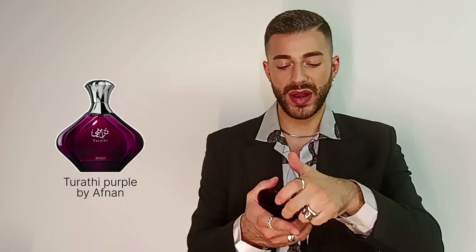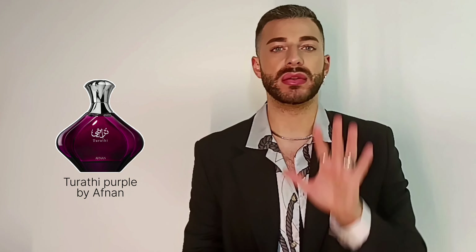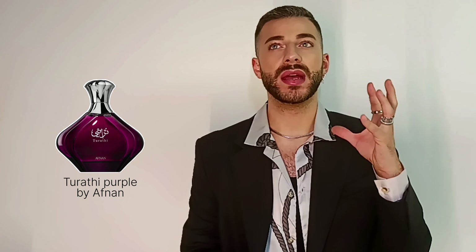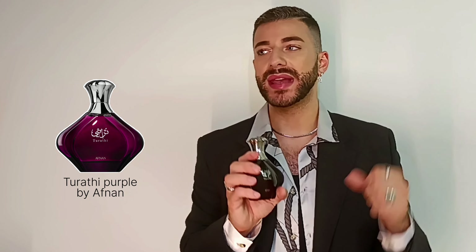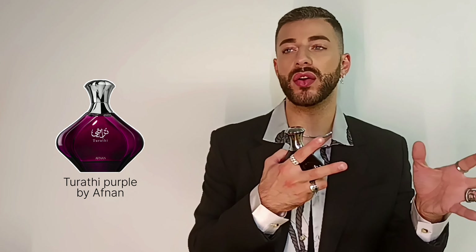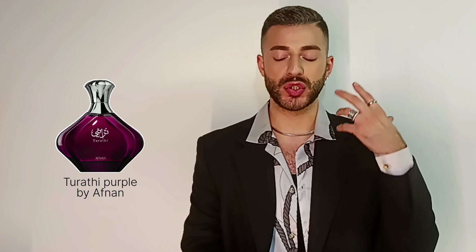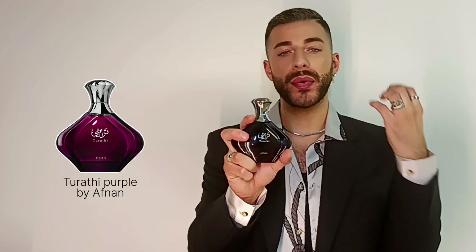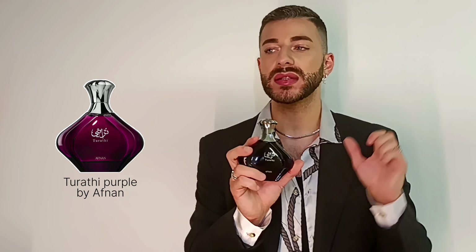According to Afnan this is marketed towards women, but to me this is really unisex. This is a very sexy fragrance — I think one of the best date night scents you can have. You get niche quality; this is definitely more in the niche category. It's not feminine leaning, not masculine leaning — I think this is perfectly in the middle. Just looking at the bottle, that purple color — I associate it with sensuality, seduction, and sex appeal.